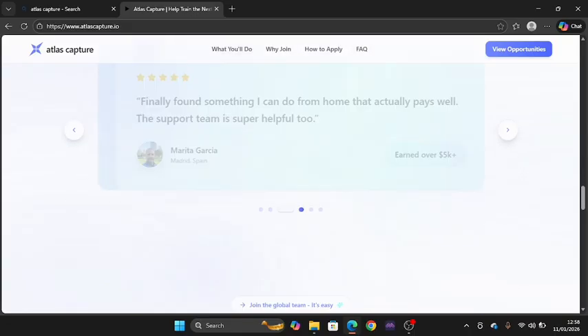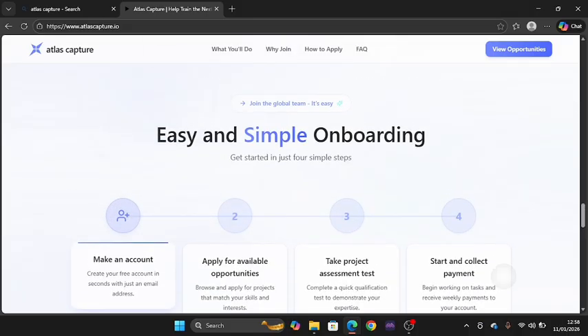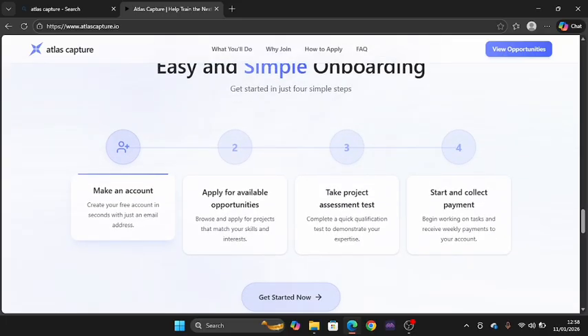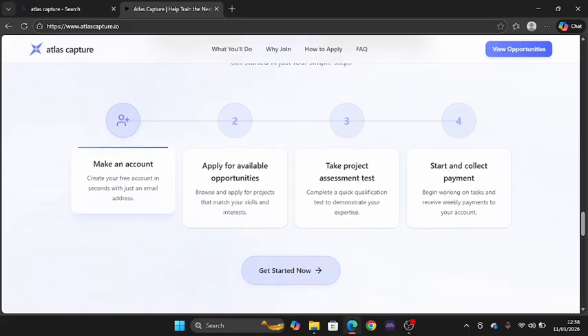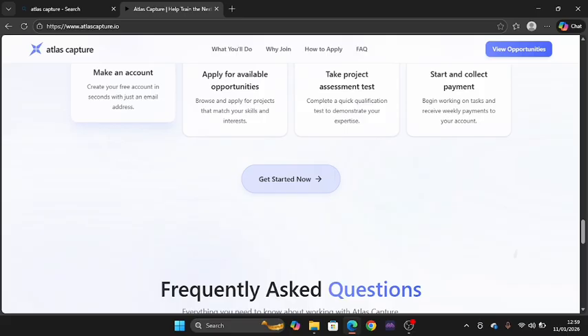To get started, first make an account — create your free account in seconds with just an email address. Then apply for available opportunities by browsing and applying for projects that match your skills and interests. Next, complete a quick qualification test to demonstrate your expertise. Finally, start tasks and collect payment — begin working and receive quick payment to your account.